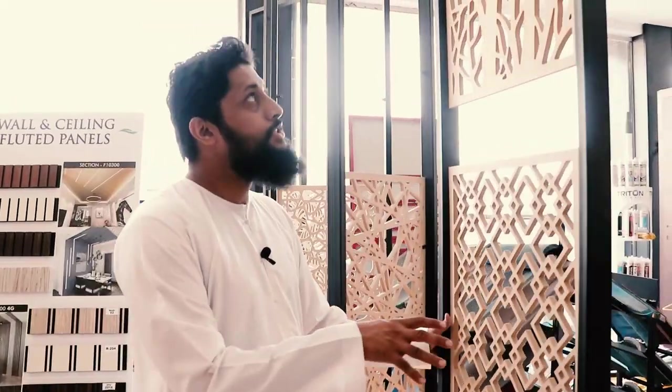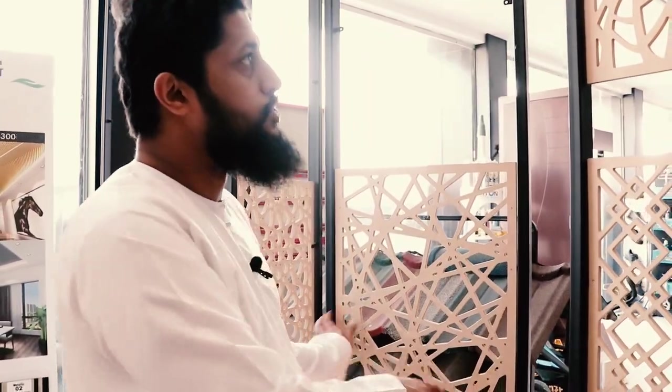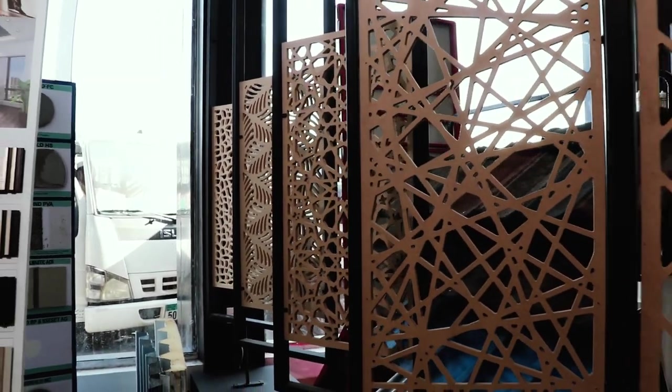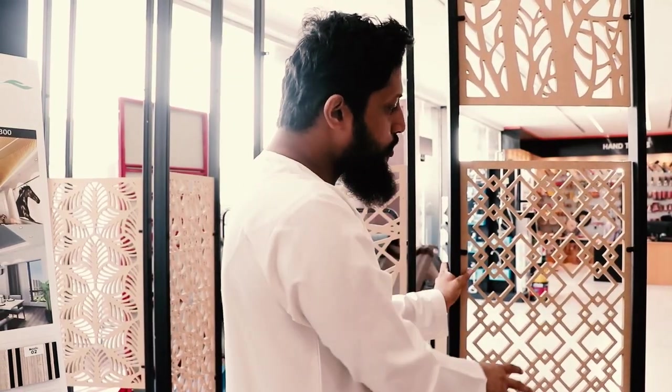We have different types of decorative panels over here with different designs, and these designs can be customized as well. We have Arabic patterns, geometric patterns, and nature designs. You can use abstract designs. These designs can be used for a celebration in your majlis, or used as a partition — there are a lot of uses for this.